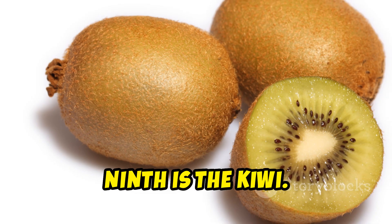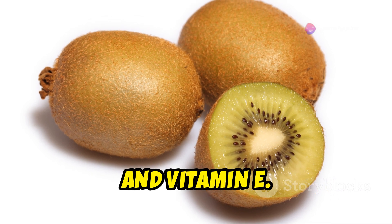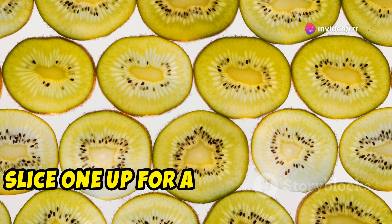Ninth is the kiwi. Kiwis are small but mighty, offering high levels of vitamin C, vitamin K, and vitamin E. They're excellent for skin health and immune support. Slice one up for a refreshing treat.